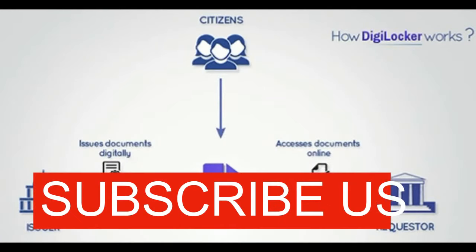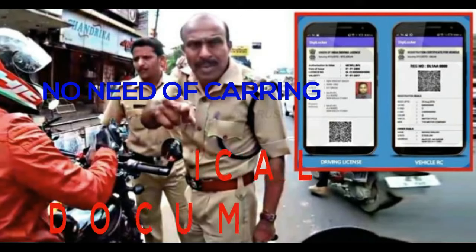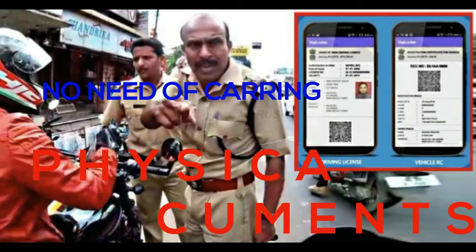DigiLocker is a digital locker service operated by the government of India that enables Indian citizens to store certain official documents on the cloud.